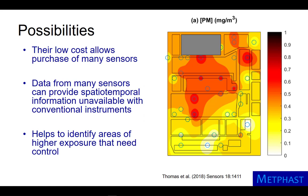These sensors open up new possibilities for assessing exposures to harmful contaminants. Their low cost allows the purchase of many sensors. The data from many sensors can provide spatiotemporal information unavailable with conventional instruments, and this type of data can be used to identify areas of higher exposure that would benefit from the application of control technologies.